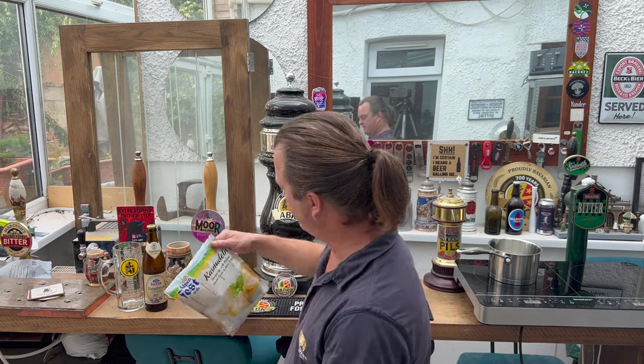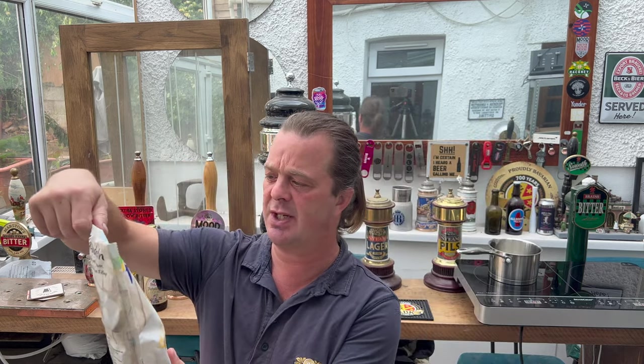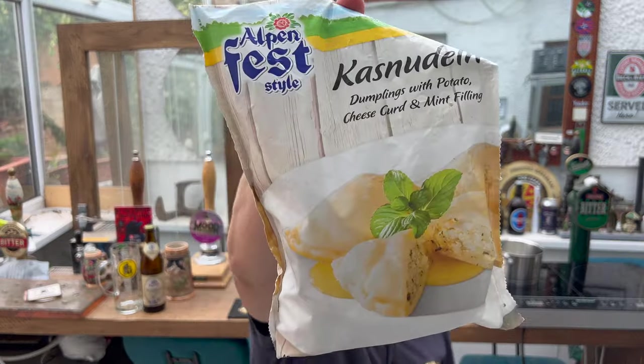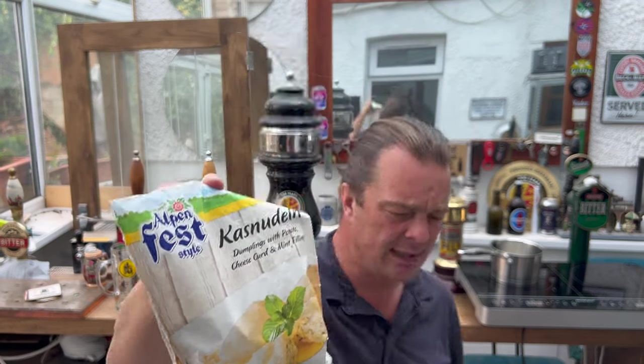They bring it out about three or four times during the year, but they also bring it out specifically for Oktoberfest. So we've got some casnuden dumplings with potato, cheese, curd and mint fillings. These were £3 for the bag in my local Lidl.